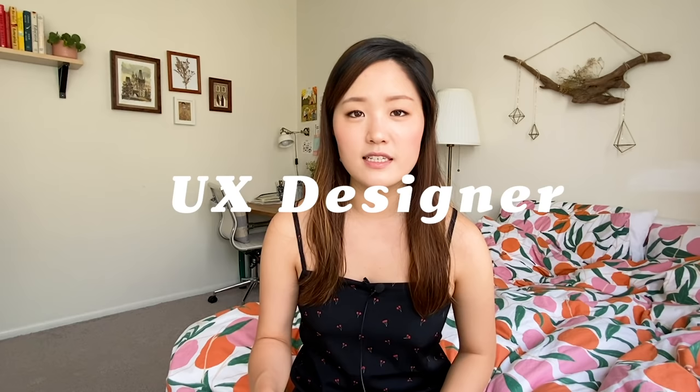Hi, I'm Christine and I'm a UX designer working in San Francisco. Most people outside of tech are familiar with the term UX designer, but my official job title is actually product designer, and that's also a more commonly used term here in the Bay Area and in tech in general.